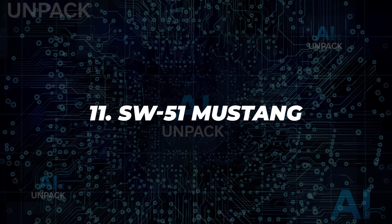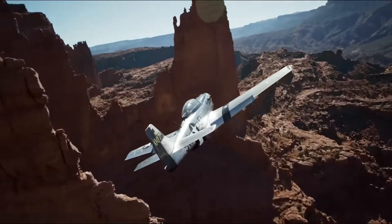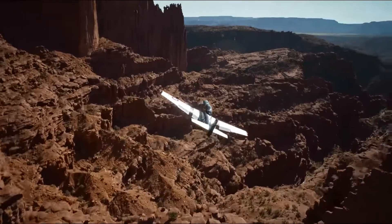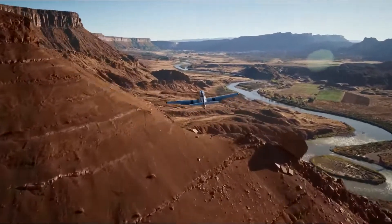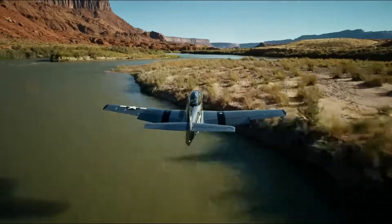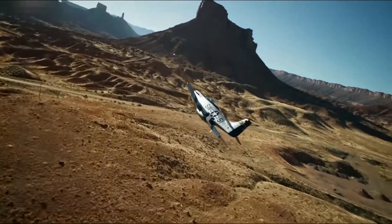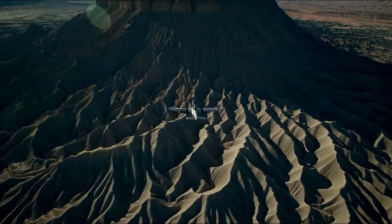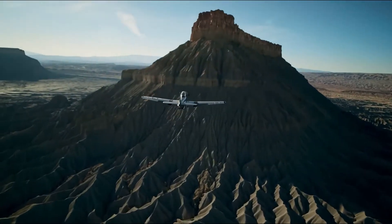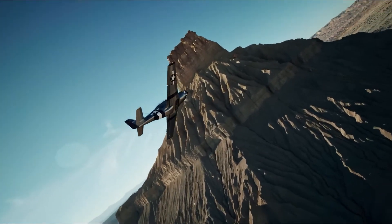11. SW-51 Mustang. The SW-51 Mustang is a hybrid aircraft blending vintage design with cutting-edge technology. It replicates the iconic P-51 Mustang while incorporating modern avionics, composite materials, and fuel efficiency. Its lightweight build, enhanced safety, and responsive controls make it a modern marvel in aviation. It bridges history and future, offering pilots a unique flying experience.